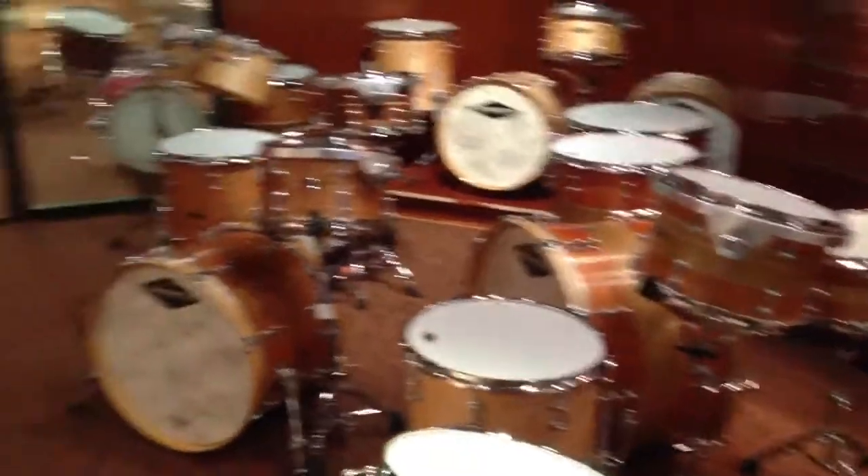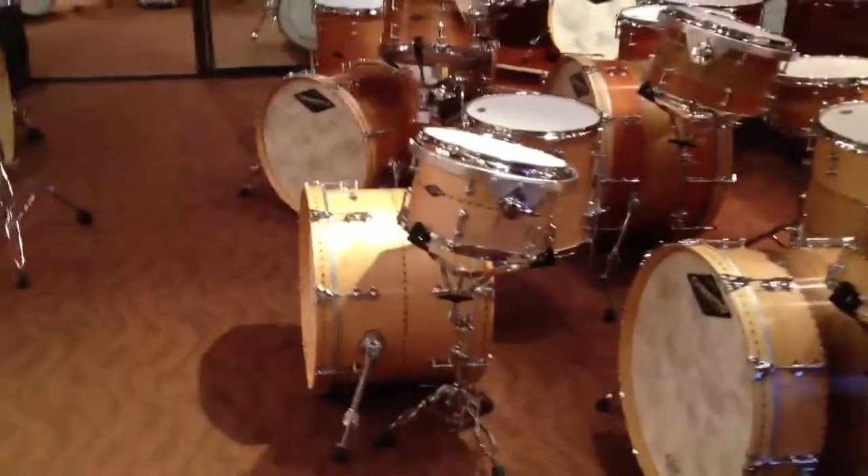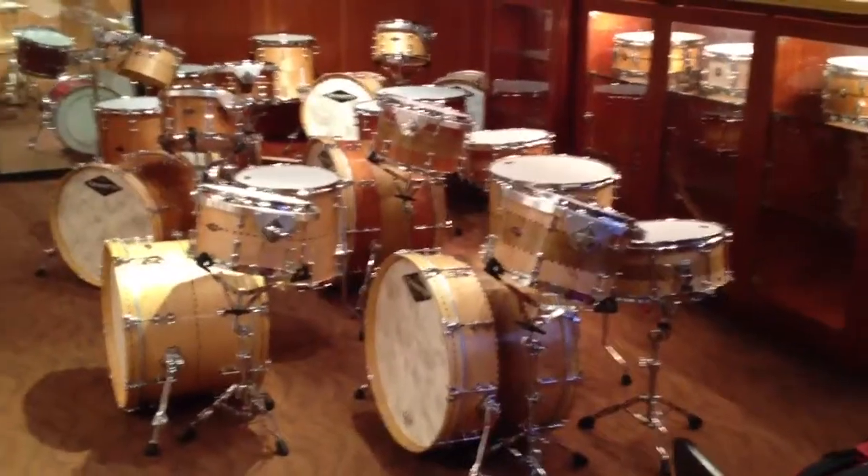There's more coming. I'm just giving you a rough idea of where we are at the moment. There are now 9 Craviato sets in the showroom at the moment, with more to come.